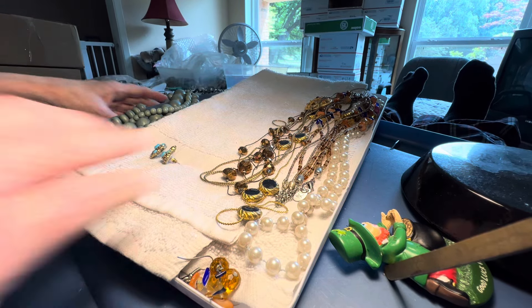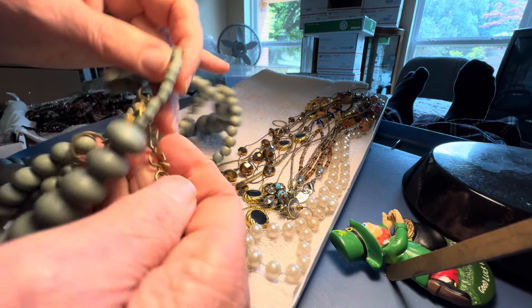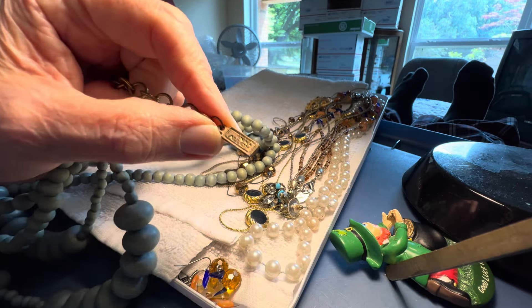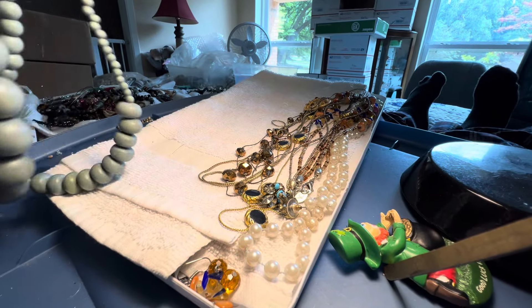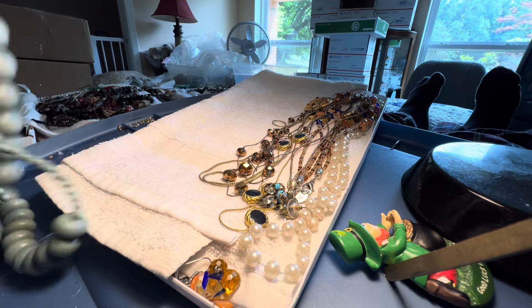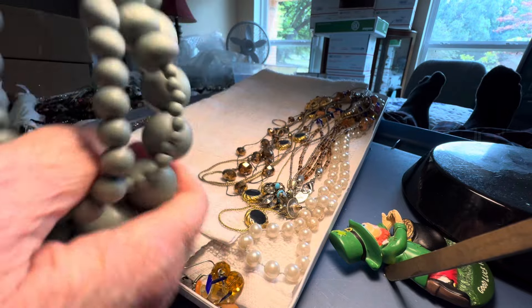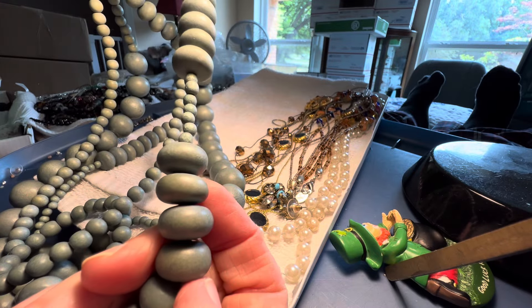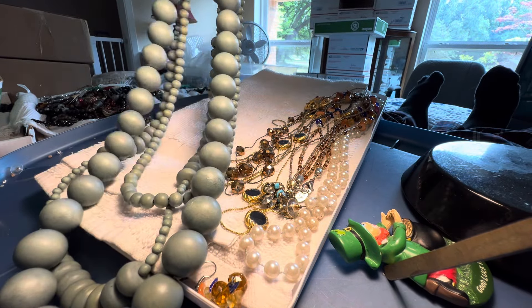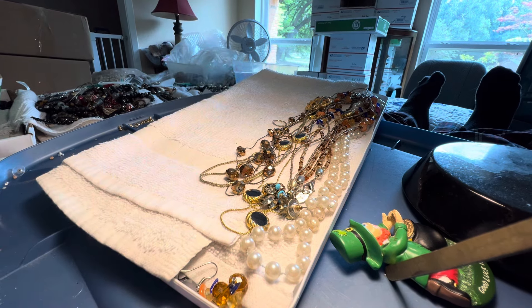Now this one is leftover from the other day. Ink and Alloy — large beads, wooden and blue, different sizes. See how this has that cool variation — little beads, bigger beads. We're going to keep this affordable, folks — $19. Affordable and fun.